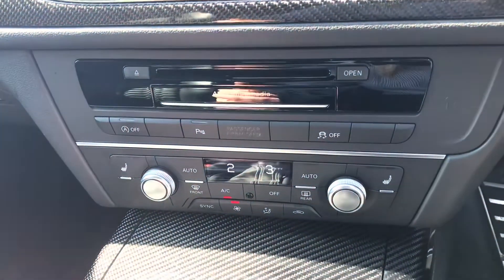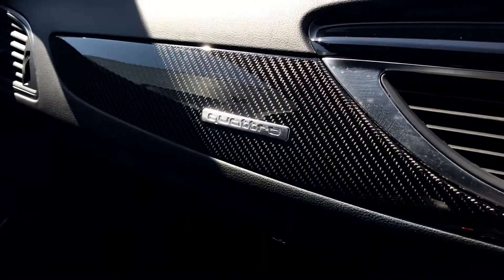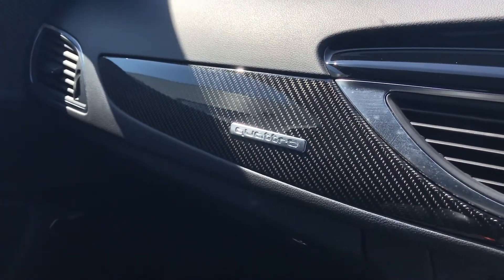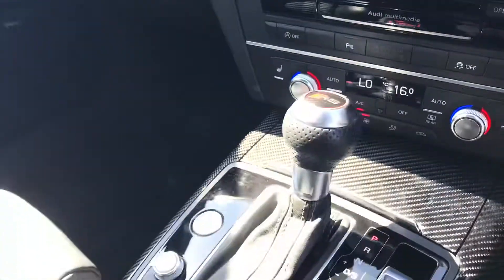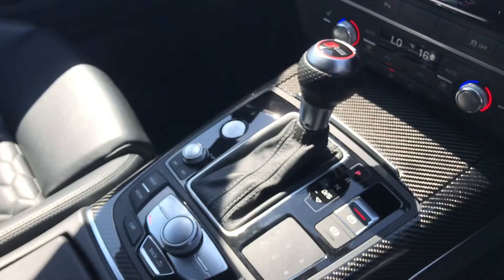The carbon inlays continue throughout the interior and can be seen on the dashboard here, next to the Quattro badging which confirms this vehicle's four wheel drive capabilities. The carbon inlays can also be seen around the gear shift lever, which features the RS badging.